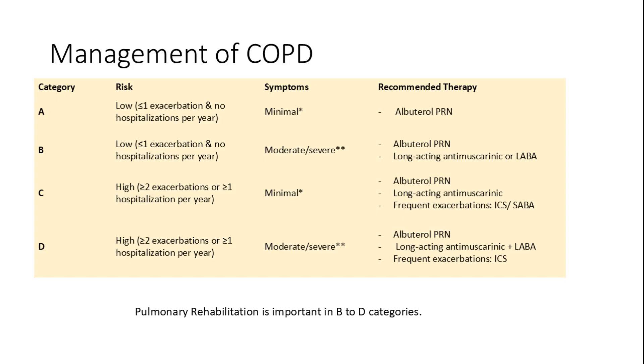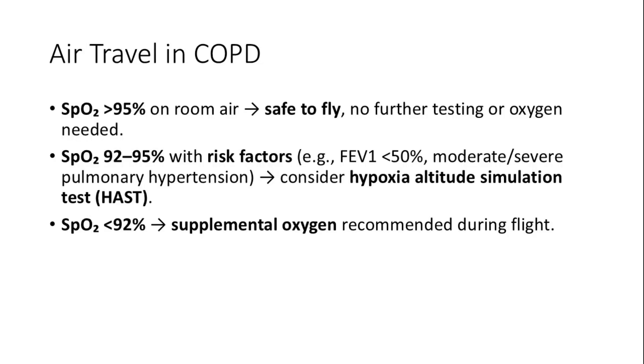Pulmonary rehabilitation plays a vital role, especially in higher-risk B-to-D categories. For COPD patients, air travel safety is determined by oxygen saturation levels. Those with SpO2 above 95% can fly safely, while those between 92 to 95% with high-risk factors need hypoxia-altitude simulation testing. In patients with less than 92% oxygenation, recommend supplemental oxygen during travel.